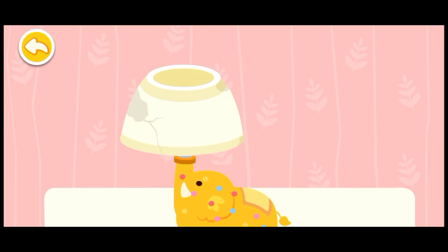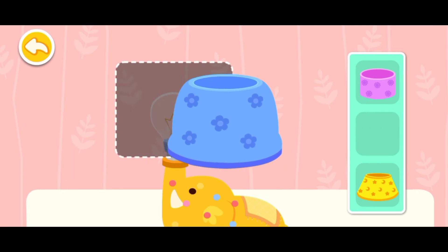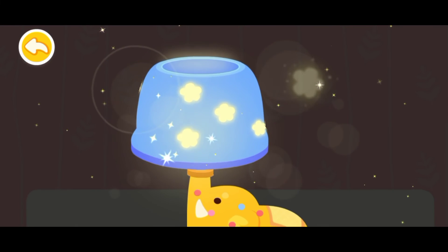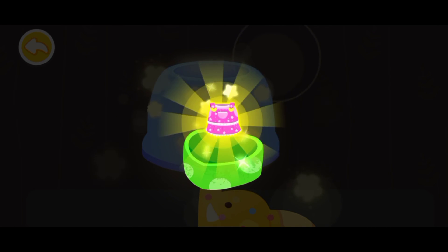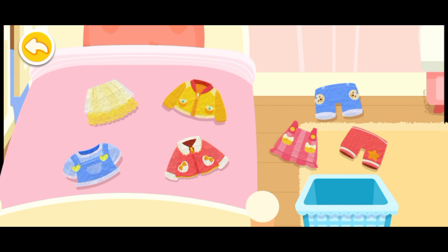The lampshade is broken! Let's replace it with a new one. Wow! What a beautiful gift! This is for you! The bed is a mess. Let's tidy it up.